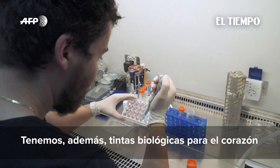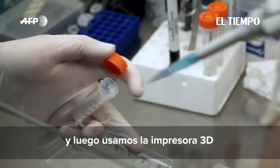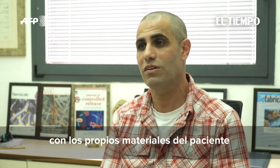We have bio-inks for the heart and bio-inks for the blood vessels, and then we use a 3D printer to print whole hearts with the major blood vessels. These hearts are made from the patient's own materials and the patient's own cells.